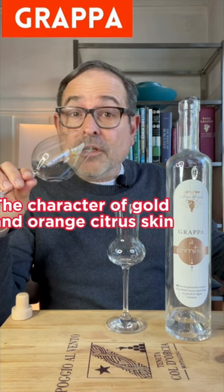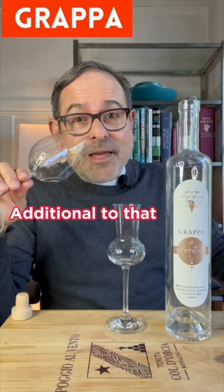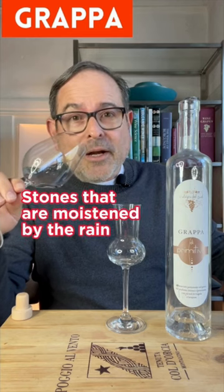The character on the nose is gold and orange citrus skin, both dried and fresh. Additionally, I'm getting some spice core, and also a character of stones that are moistened by the rain.